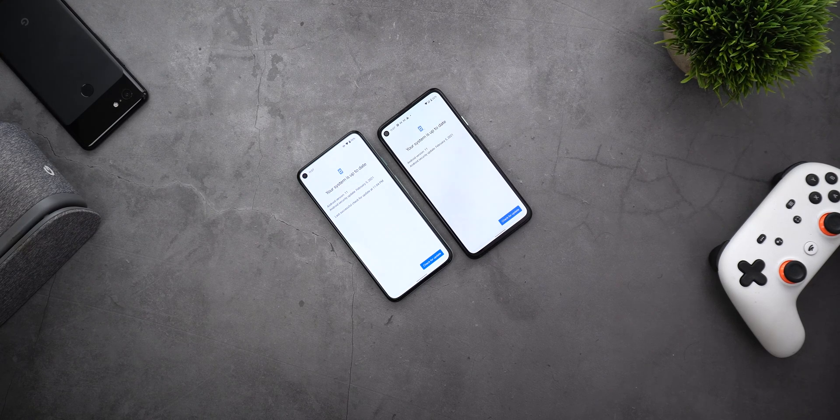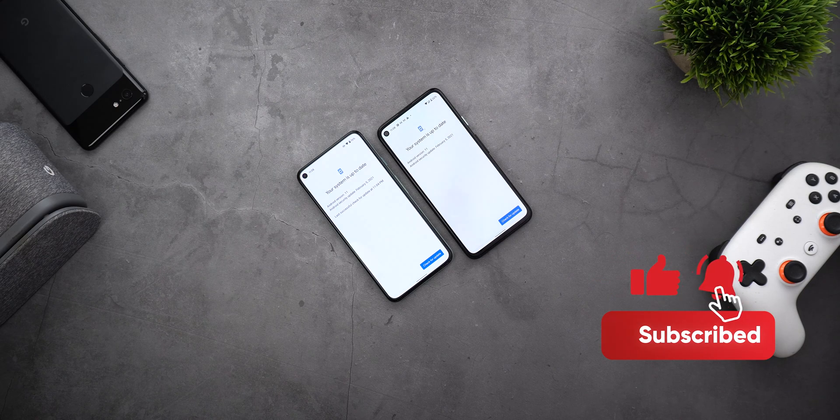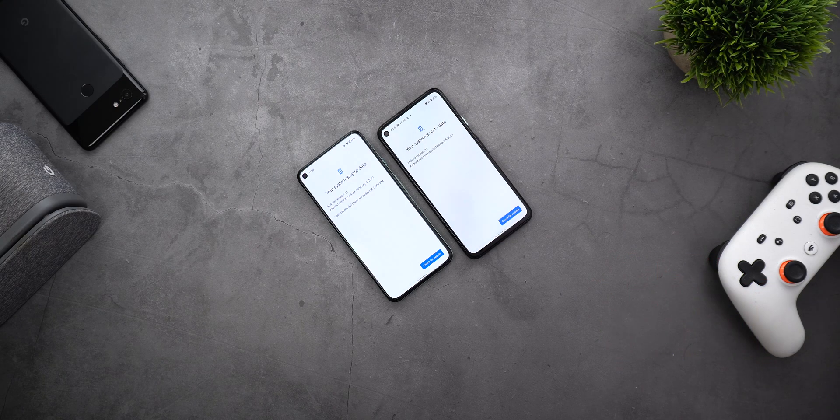That's pretty much it for today — those are all the changes I spotted in the February 2021 security update for Pixel devices. If I find any new changes, I'll definitely do a follow-up video. Thank you so much for watching. If you liked the video, please hit the thumbs up and subscribe for more videos.